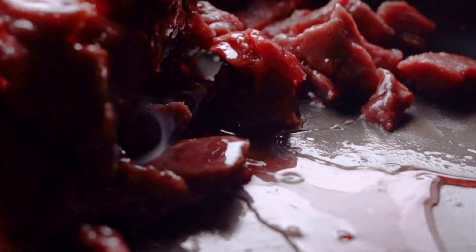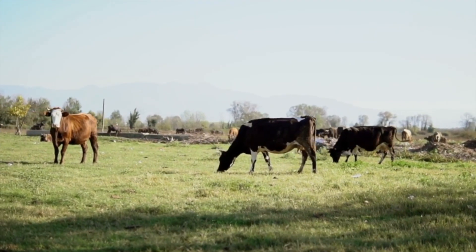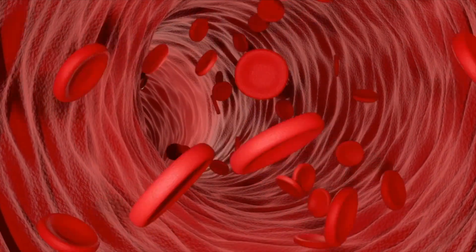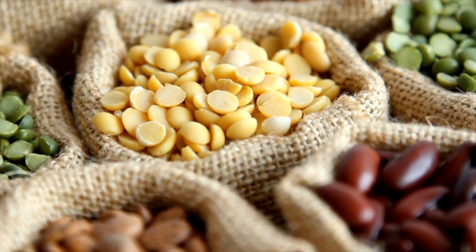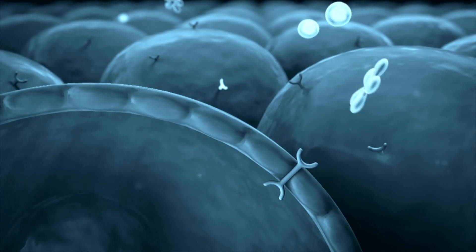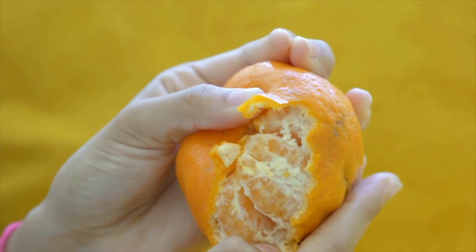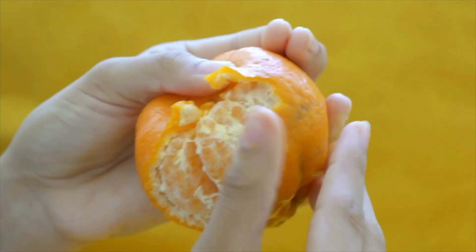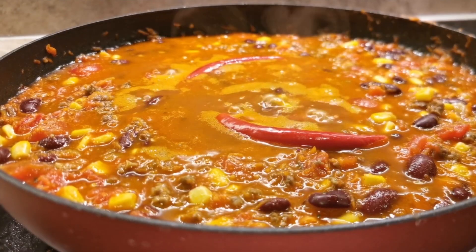So where does iron actually come from? Have you ever thought that by eating meat we're eating second-hand iron? There are two types of iron: heme iron, which comes from the protein haemoglobin found in the blood, and non-heme iron, which comes from plants. Some plants are very high in iron, and it's possible to get more than enough from a plant-based diet. The key is absorption. If we eat animal sources of iron, we're eating heme iron, which is easier to absorb. When we eat plant sources, we need to make sure we're eating enough acidic foods with our iron-rich plant foods, because acidity helps with iron absorption.